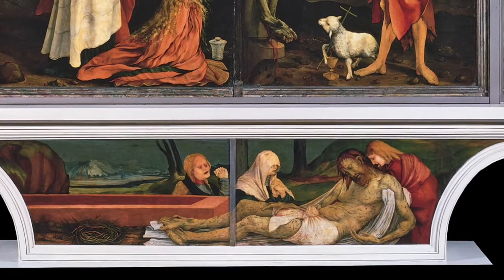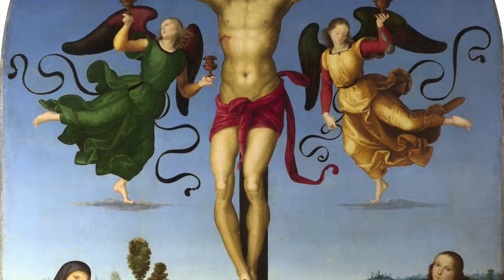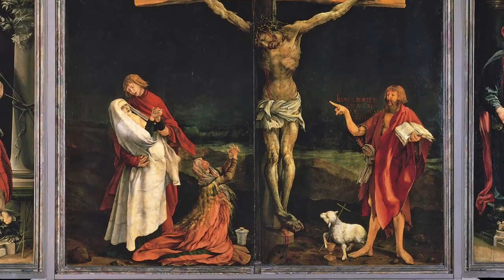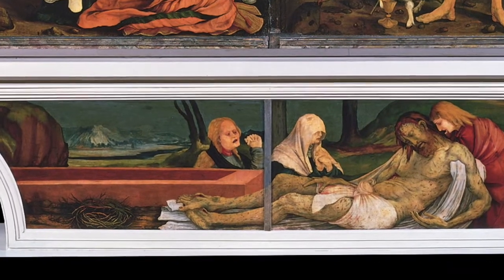This is also clear in the lamentation scene in the predella at the bottom. The patients at the hospital would see a vision of Christ suffering from their own condition. Grunewald went even further — as is still the case today, amputation was often a necessary treatment for gangrene, and many of the patients at Eisenheim would have been facing the prospect of losing a limb. Normally in a crucifixion scene, the cross is right in the center for a symmetrical, balanced composition. But as you can see, the cross here is slightly off-center, and the reason is symbolic. As the first set of doors are opened, the crucified Christ will lose his arm, and as the predella doors are removed, the Christ in the lamentation will lose his legs.